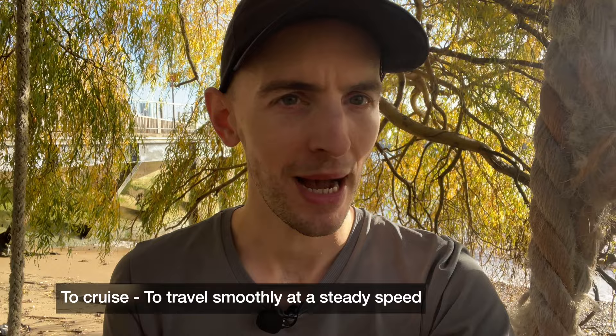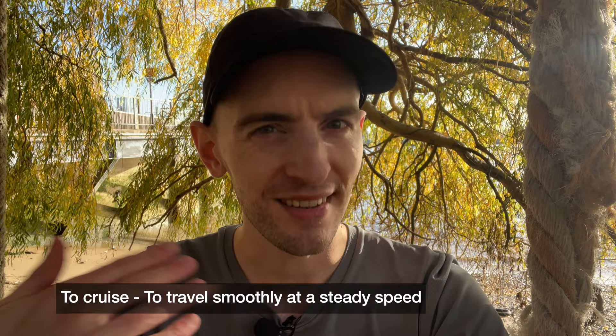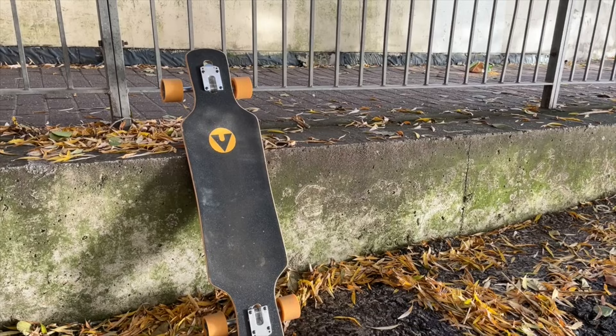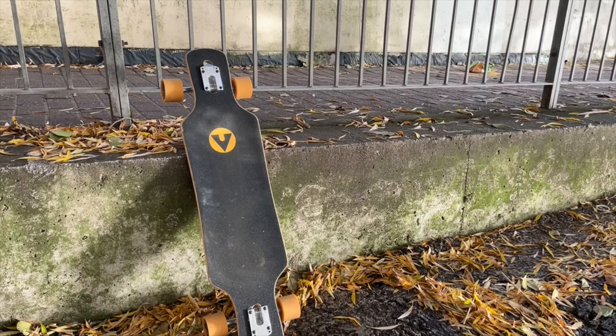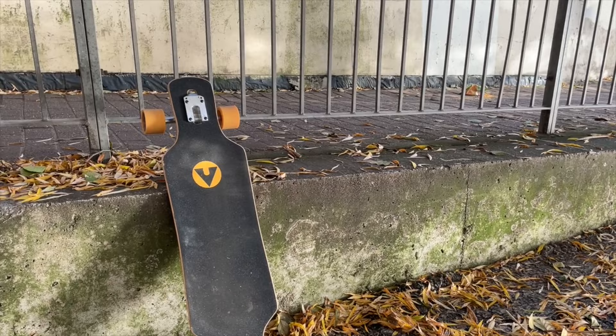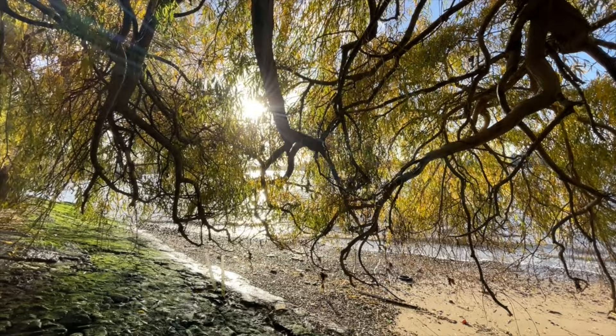I say walking actually — for some of it I'm going to be cruising. The word 'cruise' means you're travelling at a steady and fast speed, and this is what I will be cruising on. I've got my longboard here, and I'm going to try to use it to get there faster because it's a fairly long walk, but with this it should be fine as long as the ground is flat.